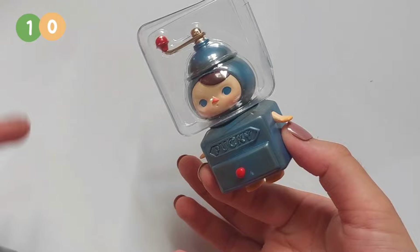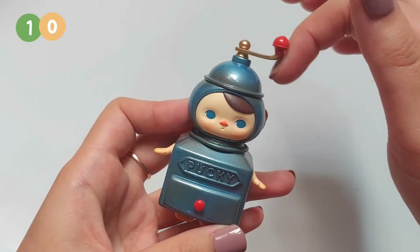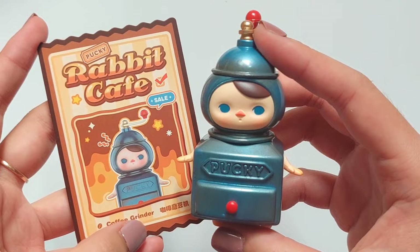There are two more to go. He looks like a robot, oh my gosh! And look, you can spin the thing on his head. And his name is Coffee Grinder — oh, that makes sense.